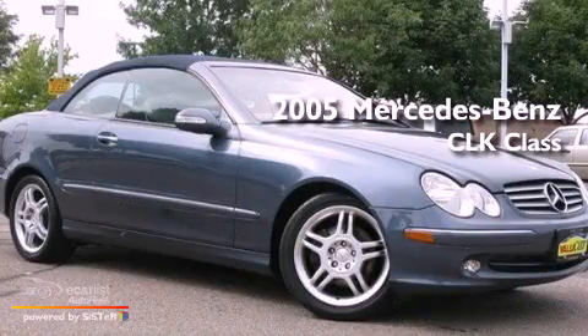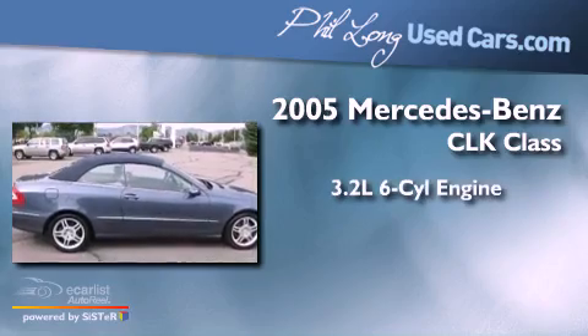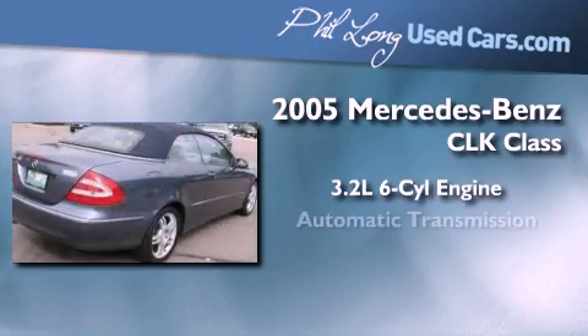This is a 2005 Mercedes-Benz CLK Class. It features a 3.2-liter six-cylinder engine and an automatic transmission.